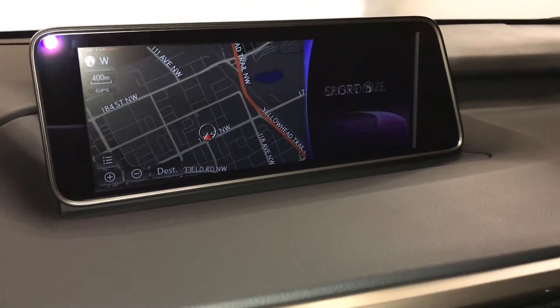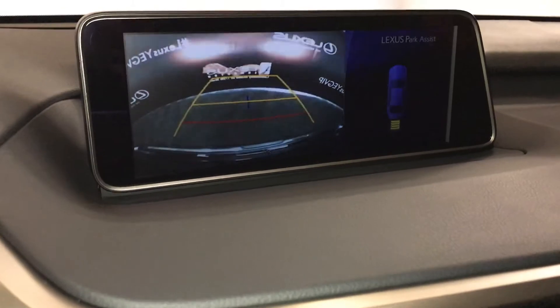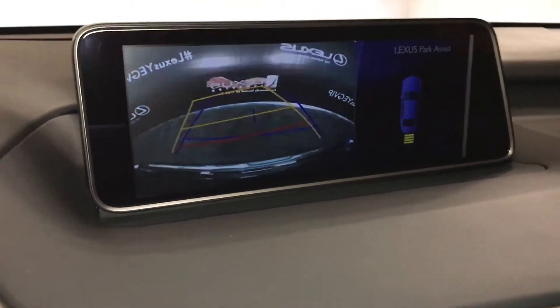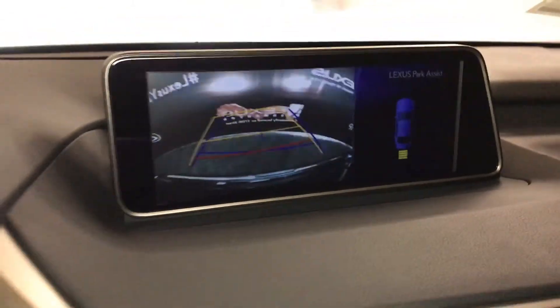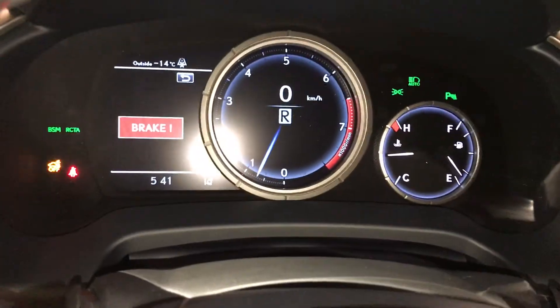12.3-inch display screen. It houses your navigation system. Backup camera — side mirrors automatically tilt down in reverse. You have your guidelines and the parking assist that also shows on the dash. There's the auto braking.